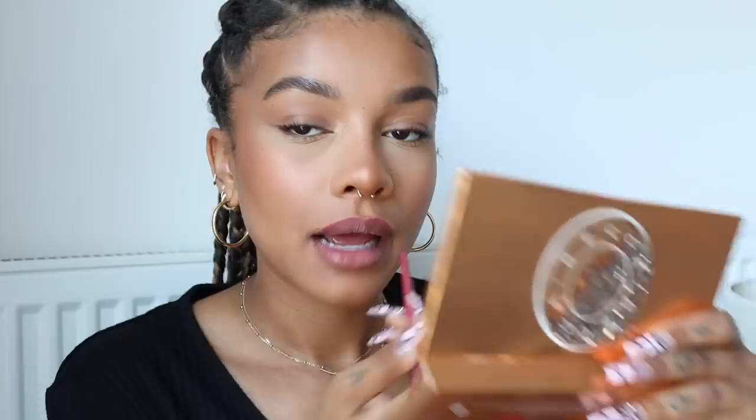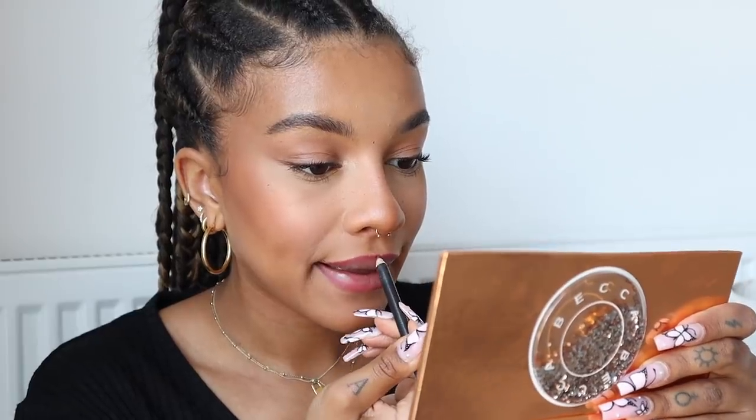It looks like she has rosy brown lips. I'm using the Becca Ultimate Lip Definer in Blissful — it's a rosy shade. I was thinking of mixing it with a brown, so I'm also taking the MAC lip liner in Cork, which is my favorite, and mixing the two. I then dabbed on a Y'all lipstick — I think it's 105 — just a pink-red shade to deepen it a bit.